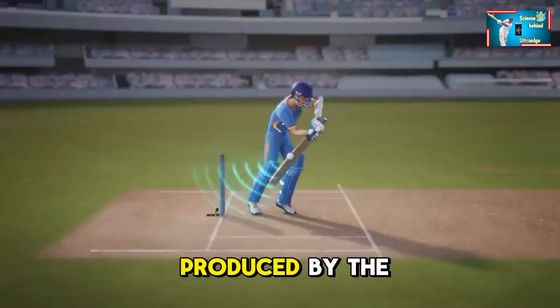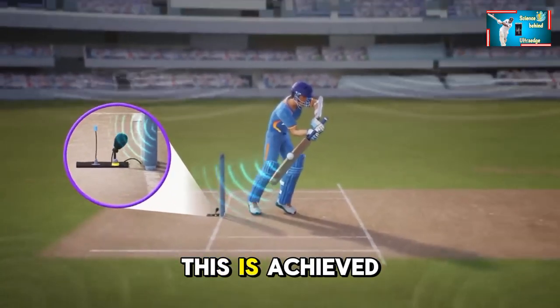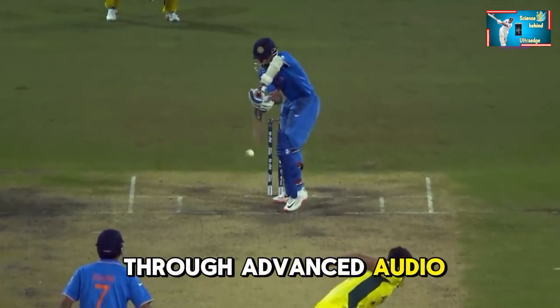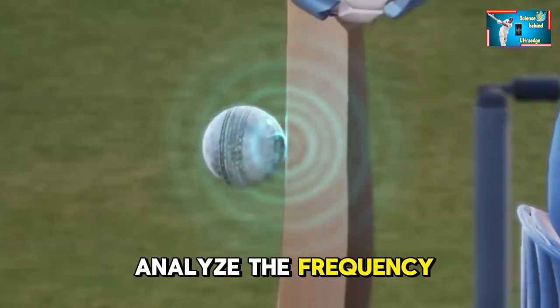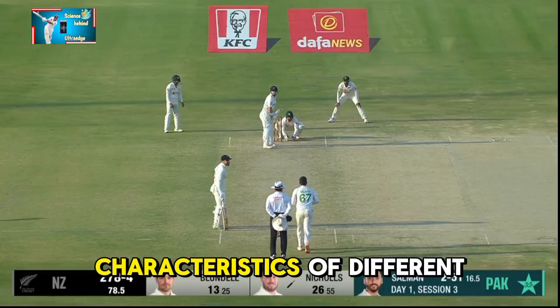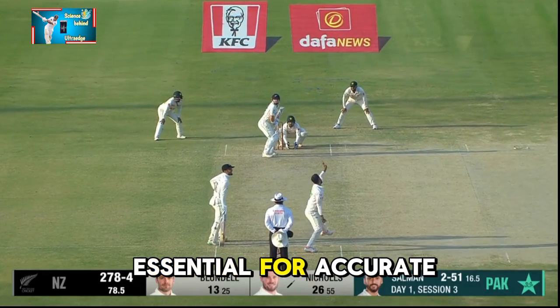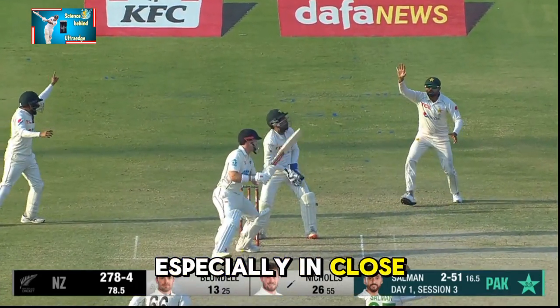A crucial aspect of Ultra Edge is its ability to differentiate between various sounds, such as those produced by the bat, pads, or ground. This is achieved through advanced audio processing techniques that analyze the frequency and characteristics of different sounds — a capability essential for accurate decision-making, especially in close calls.